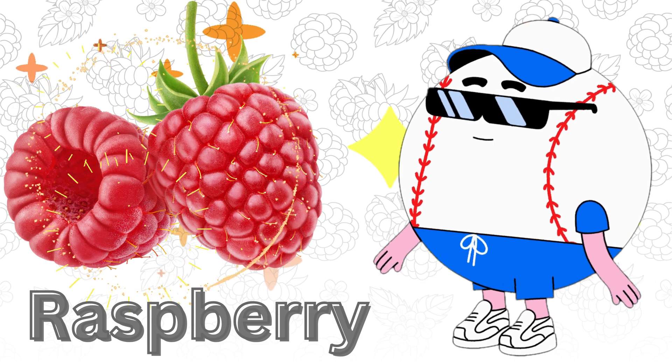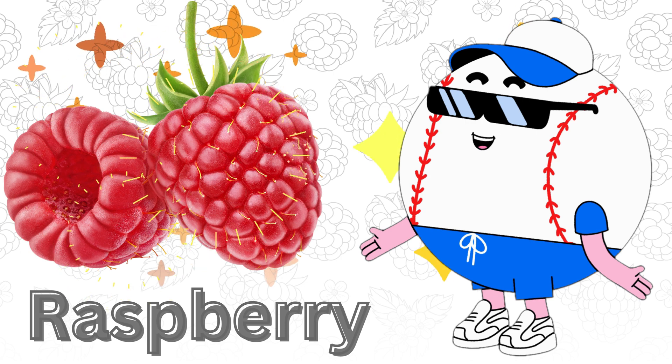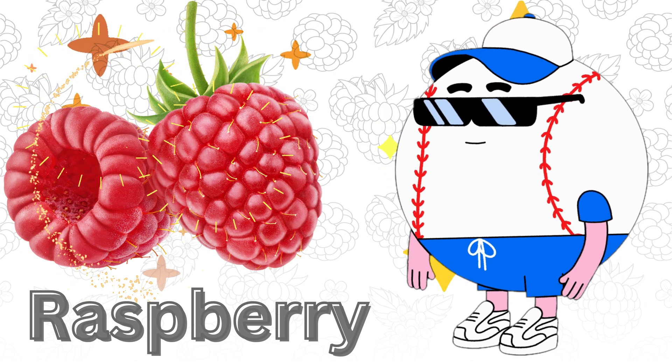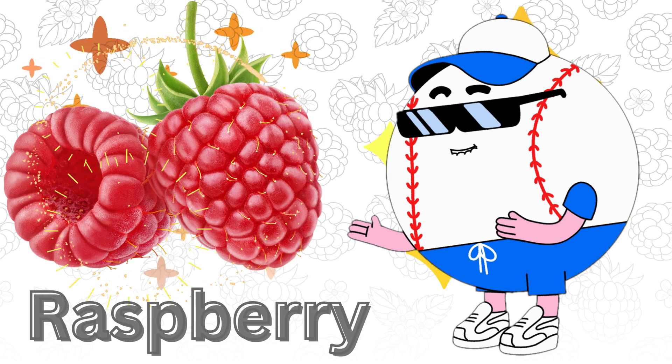Hello, Little Explorers! Welcome to another exciting adventure in the world of nature and delicious fruits. Today, we're going to discover the amazing world of raspberries.